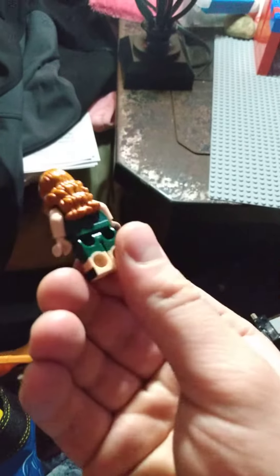I was just at Walmart and I saw they had the collectible minifigure packages. The only ones they had though were Harry Potter, so I picked one and this is the one I got. I think it's Hermione — I don't know, I don't know anything about Harry Potter at all.